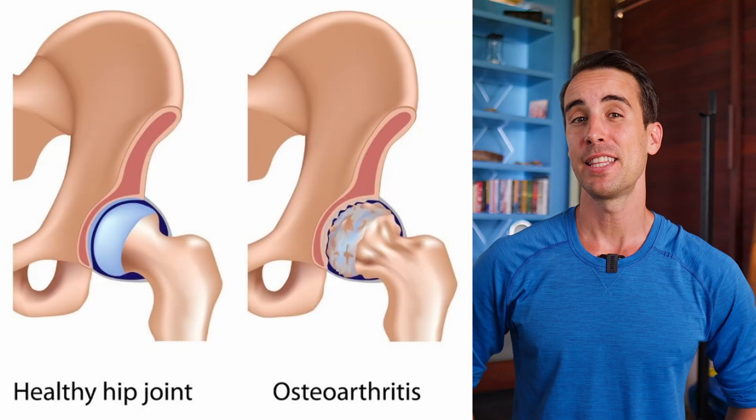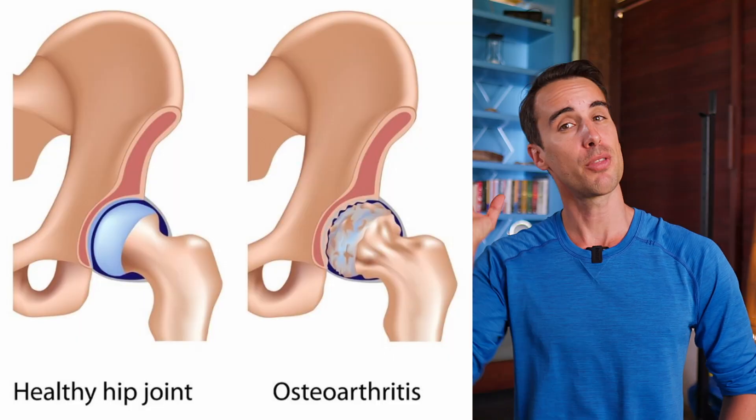It's kind of like ordering a triple shot extra foam half-calf no whip latte. But don't worry, we're going to break it down into simple terms. Before we dive into the study, let's talk about hip osteoarthritis.